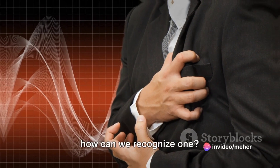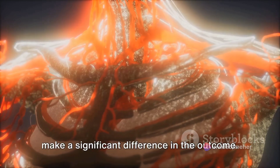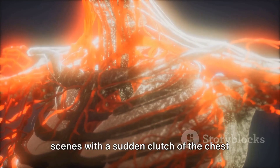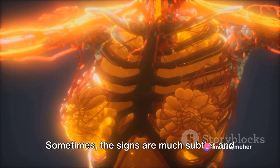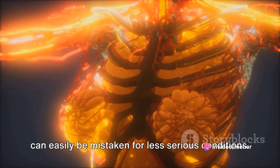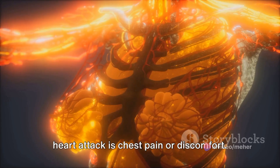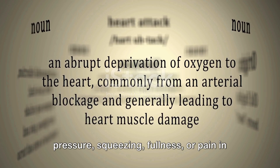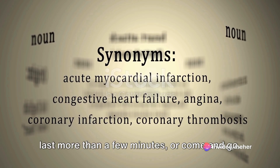Recognizing a heart attack promptly can make a significant difference in the outcome. It's not always like the dramatic movie scenes with a sudden clutch of the chest — sometimes the signs are much subtler. One of the most common symptoms is chest pain or discomfort, often described as a feeling of pressure, squeezing, fullness, or pain in the center of the chest, which may last more than a few minutes or come and go.